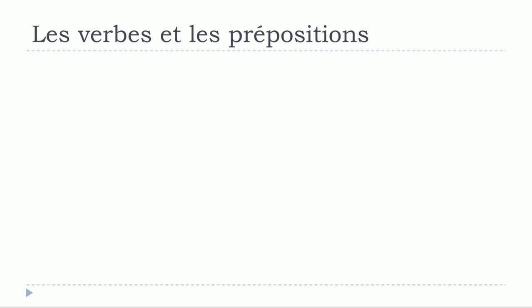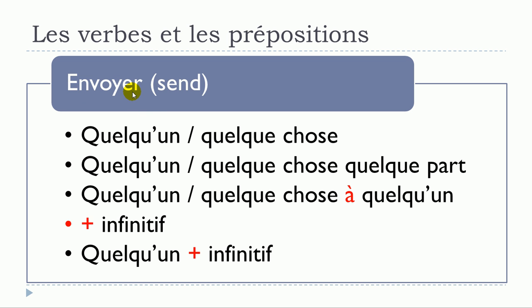The next verb is envoyer. Structures: envoyer quelqu'un; envoyer quelque chose — no preposition; envoyer quelqu'un ou quelque chose quelque part; envoyer quelqu'un ou quelque chose à quelqu'un; envoyer plus infinitif; and envoyer quelqu'un plus infinitif.